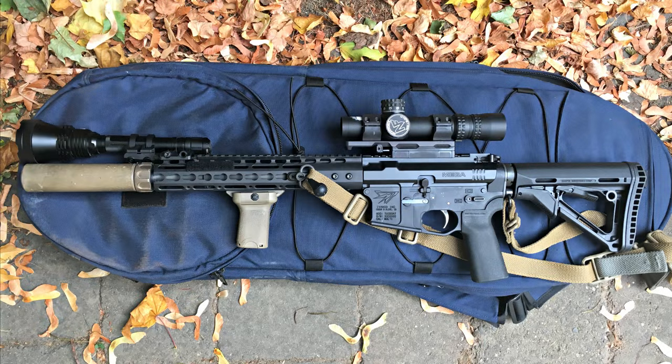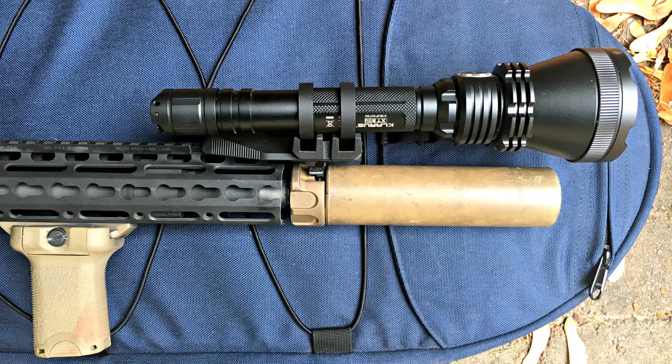Because of the size and the beam this thing is putting out, it's not really a go-to solution for a weapon you're using indoors — you don't want to be clearing rooms with this thing. But anything outdoors where you actually need to reach out, this thing will do it.